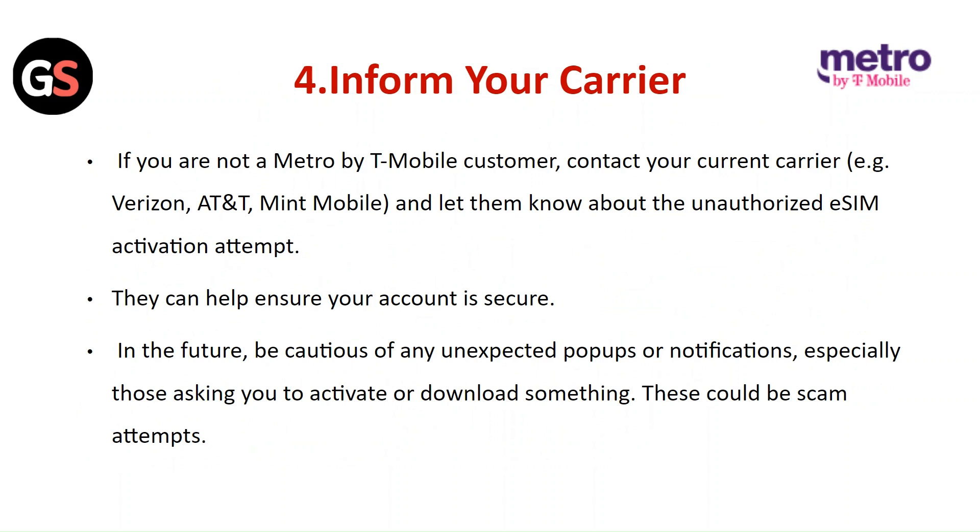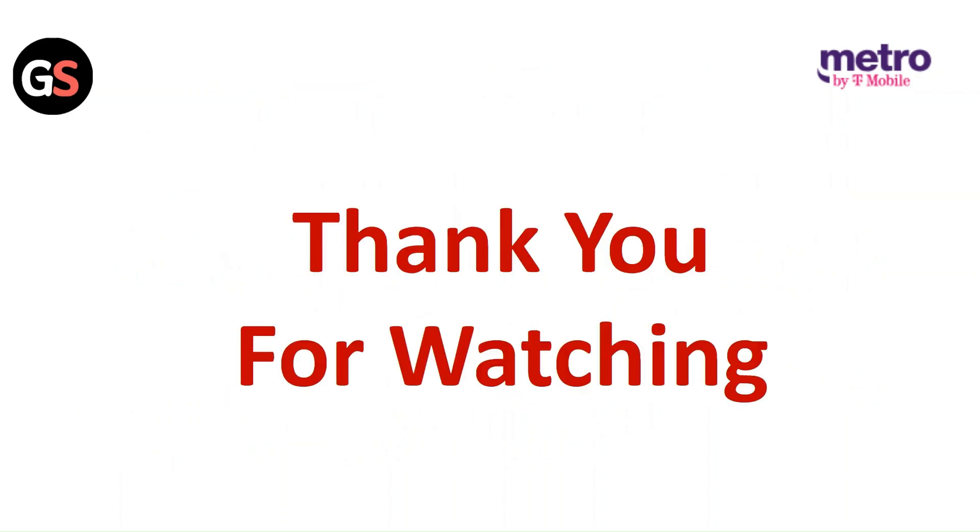In future, be conscious of unexpected pop-ups or notifications, especially those asking you to activate or download something. These could be scam attempts. Thank you for watching — like this video and subscribe to our channel.